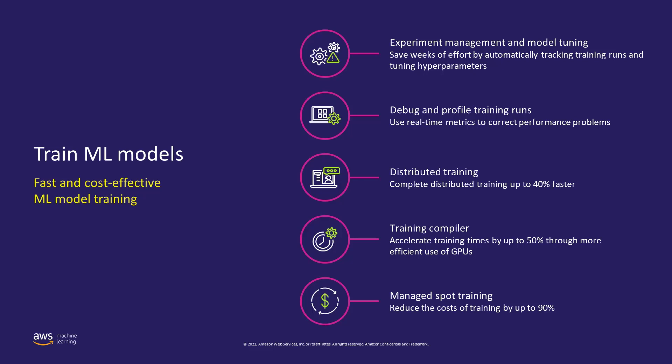Starting with experiment management and model tuning — you can save weeks of effort by using automatic model tuning provided by SageMaker. You provide the range of hyperparameters and it will automatically select the best ones based on your configuration and objective metric. With Debugger, rather than writing your own callback scripts to identify if your model is overfitting or underfitting, you can provide built-in debugger rules. There are many built-in rules, and you can also configure custom rules.